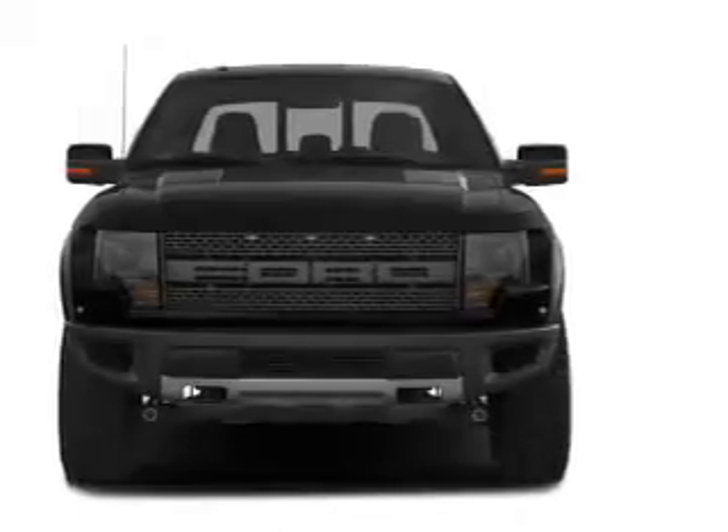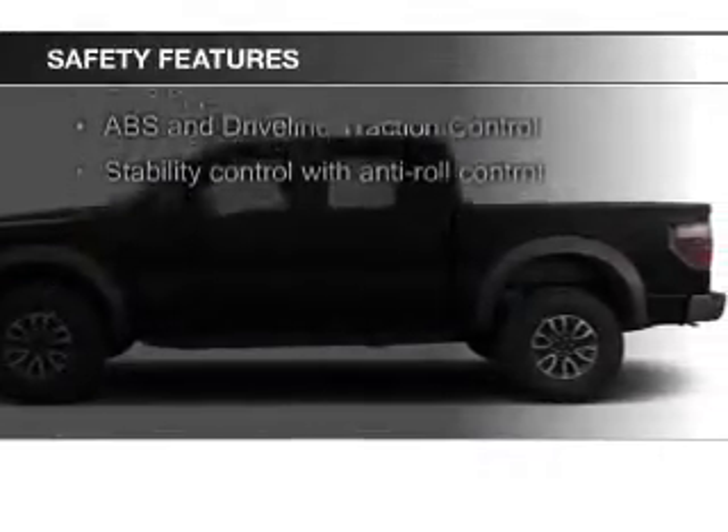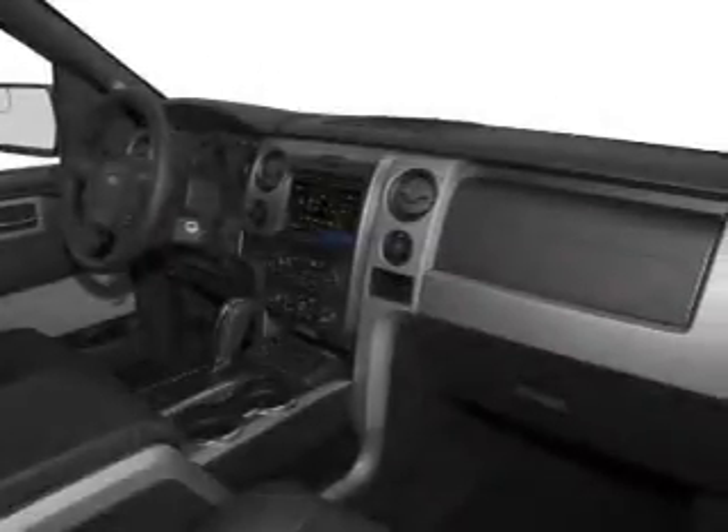Split rear seats. Safety was made a priority with these features: a backup camera, fog lights, curtain head airbags, side airbags, traction control, stability control — great quality at a great price.